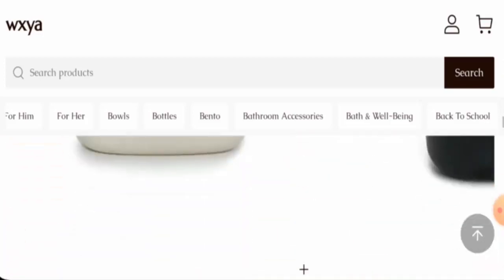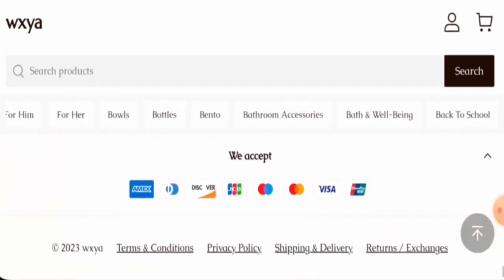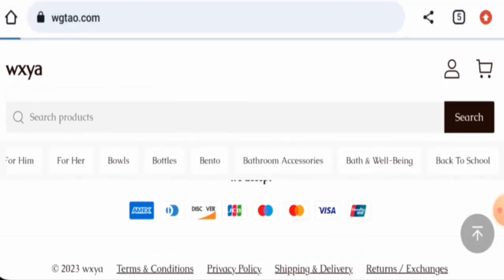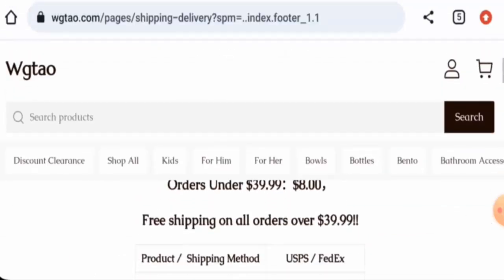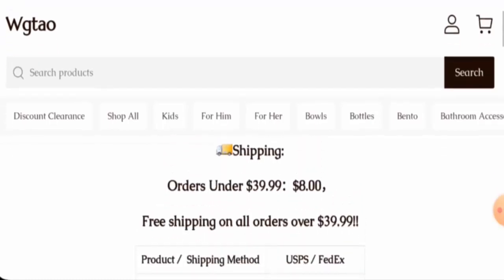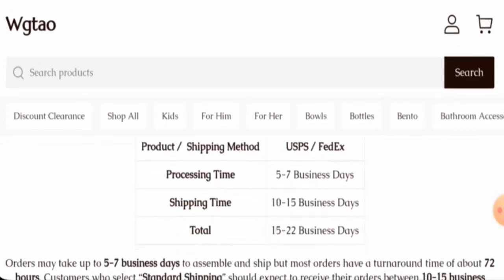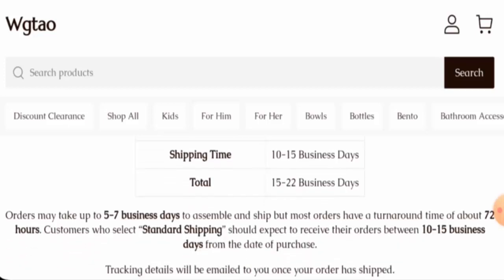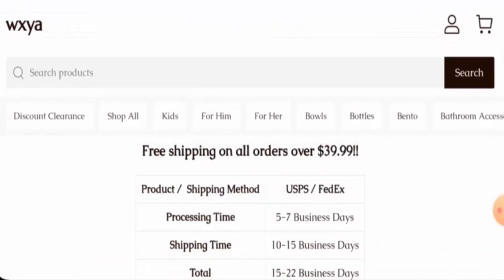Next we're going to check the policy. They accept Amex, Discover, JCB, Mastercard, Maestro, Visa, UnionPay, and so on. For shipping and delivery: processing takes 5 to 7 business days, shipping takes 10 to 15 business days, and the total timing takes 15 to 22 business days. They ship via USPS and FedEx.